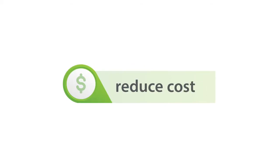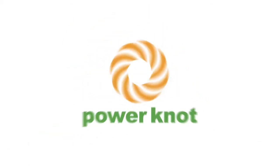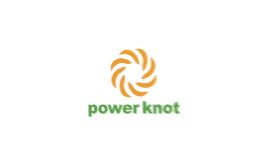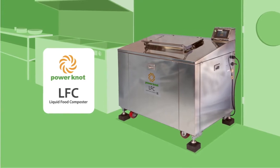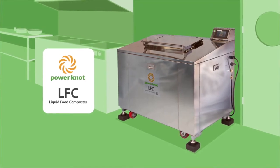Reduce waste, cost and CO2 with PowerNot. The PowerNot Liquid Food Composter or LFC is a cost-effective, clean and environmentally friendly waste food disposal solution.